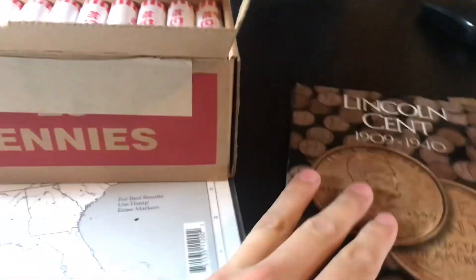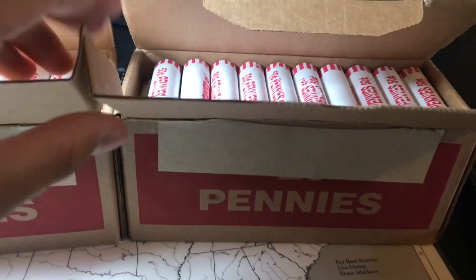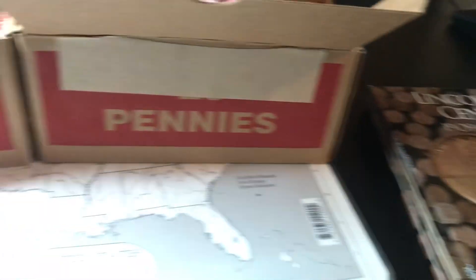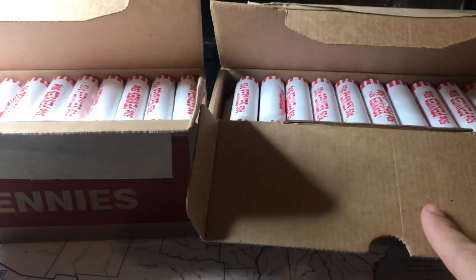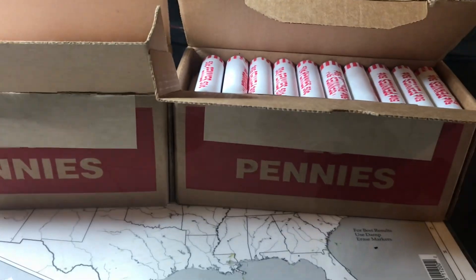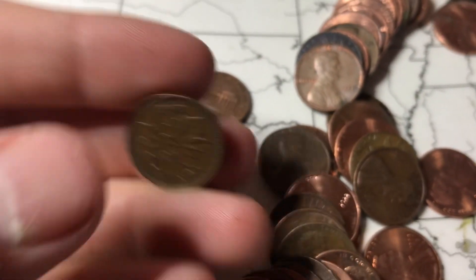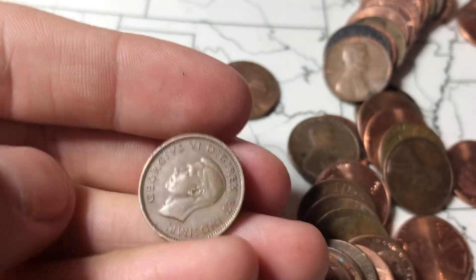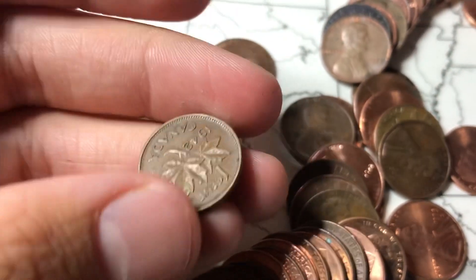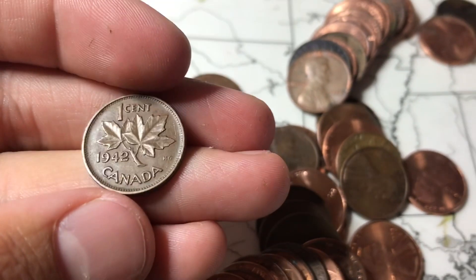Hoping to get some in there. Some Indian Heads would be cool. I really want to find one from the 1800s or one to put in our book. We did actually get an Indian Head book — we only have three though. Anyways, let's get started on roll number one of this box. Roll one, and it's that ender — the 1942 King George VI Canadian penny. It's pretty cool. I don't really find many of these, and as an ender that's really nice. It's in pretty good shape too.